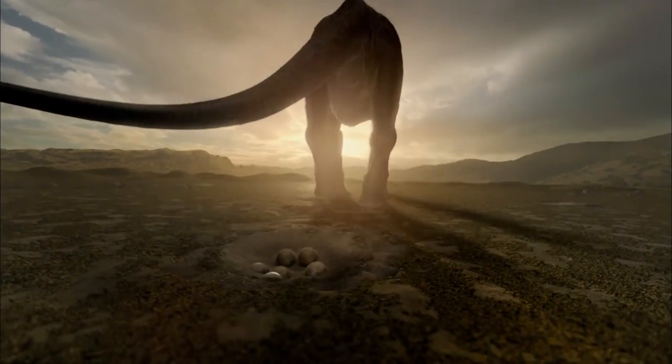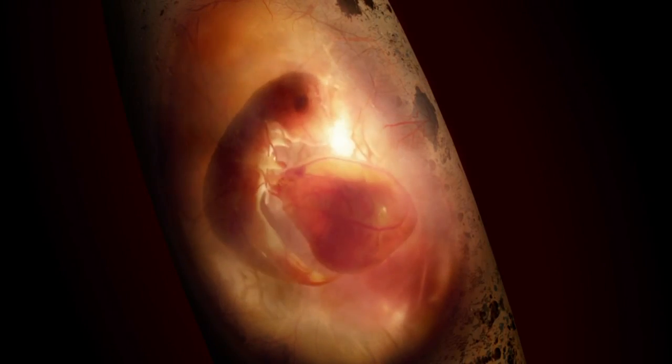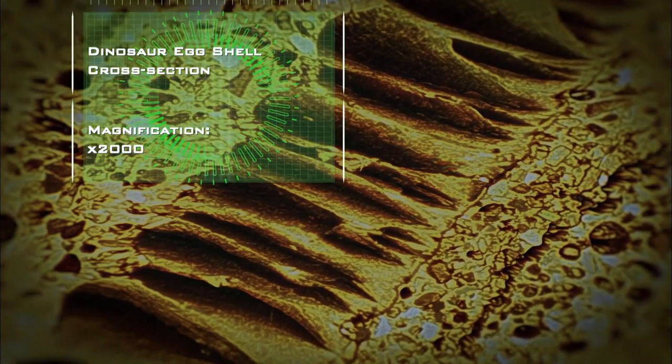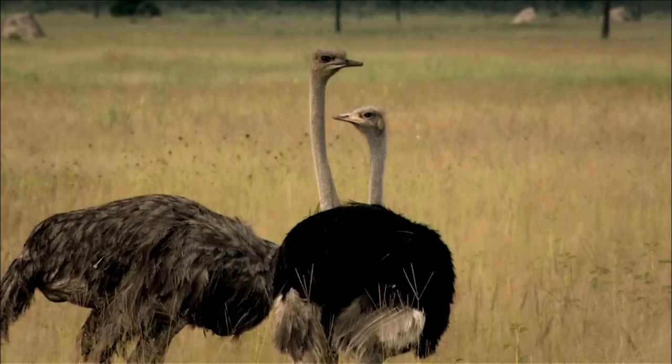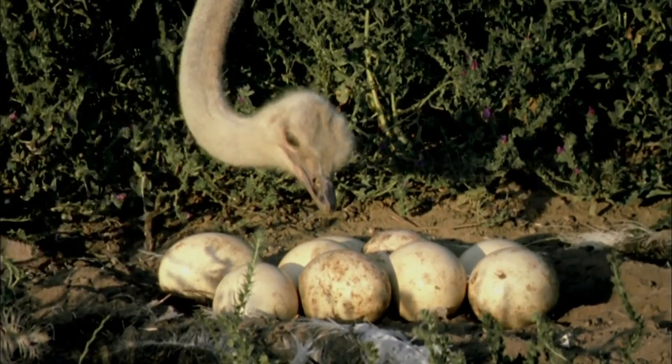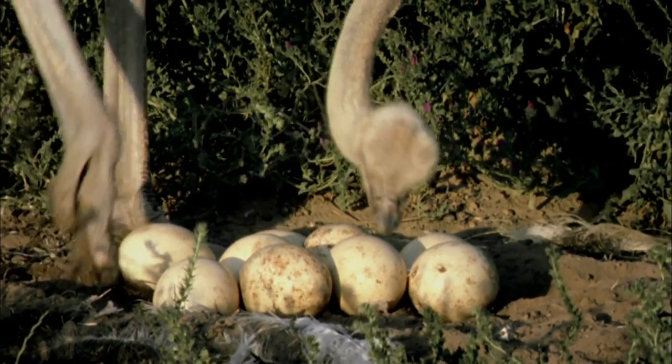But why does this huge animal have such small eggs? Sauroposeidon eggs, like all eggs, are honeycombed with tiny pores to let oxygen in and carbon dioxide out. Bigger eggs need more air holes, but if they get too big, the shell collapses. That's why even today, no bird lays a larger egg than an ostrich, which weighs just over a kilogram.